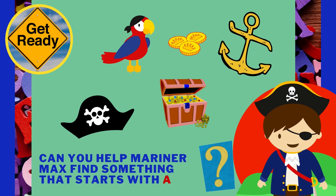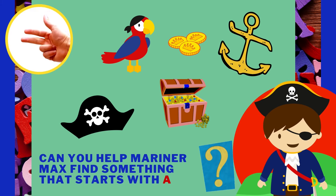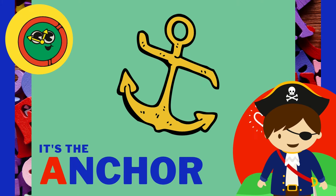Can you help Marin or Max find something that starts with the letter A? It's the anchor! Anchor starts with the letter A!